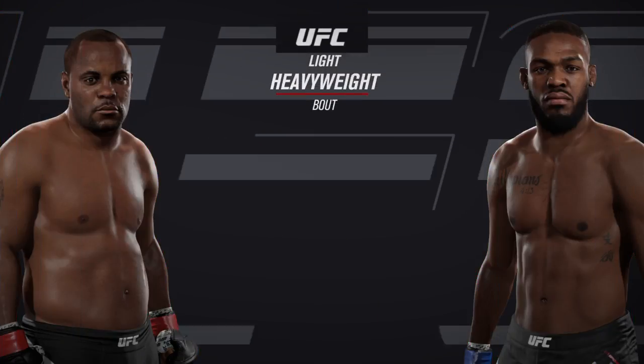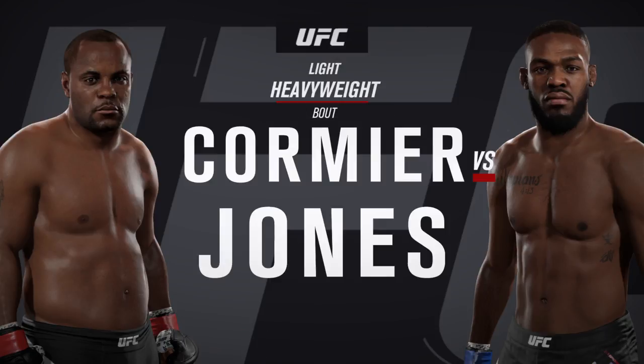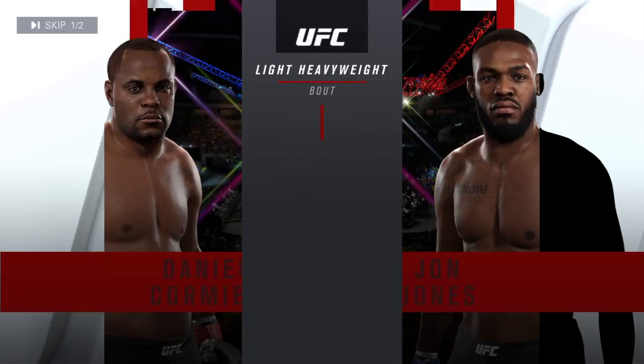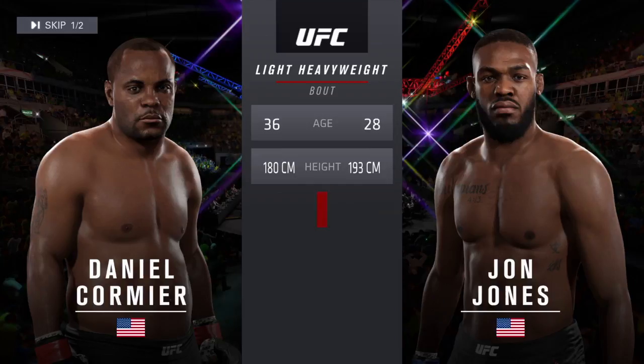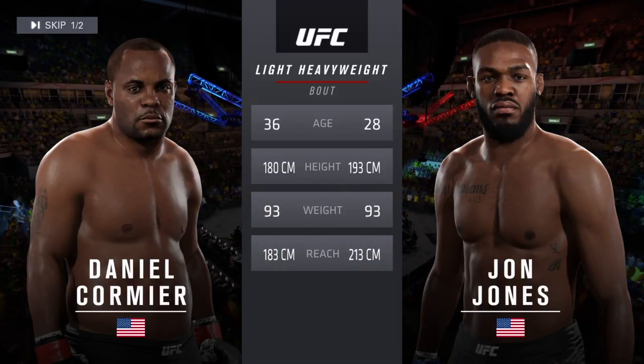Coming up next, it's a light heavyweight showcase between Daniel Cormier and the youngest champion in UFC history, Johnny Bones Jones. Our tale of the tape for this light heavyweight fight: Jones is 28, Cormier is 36, and Jones is five inches taller.